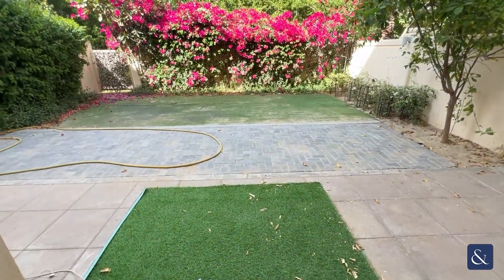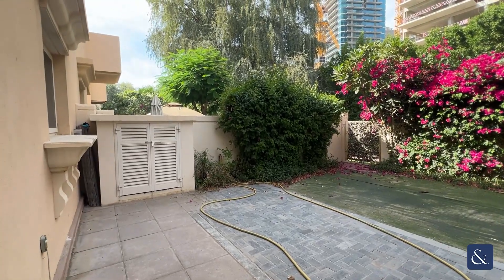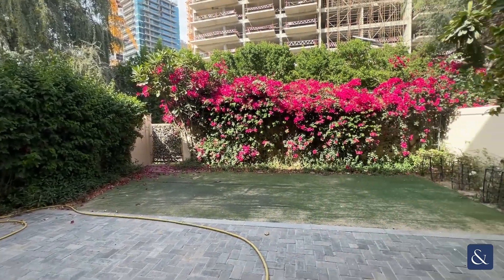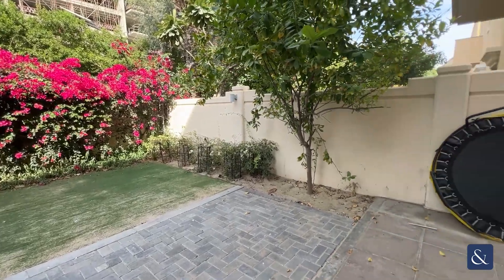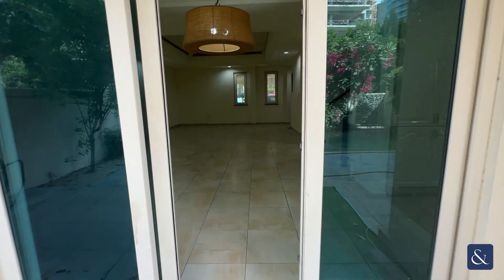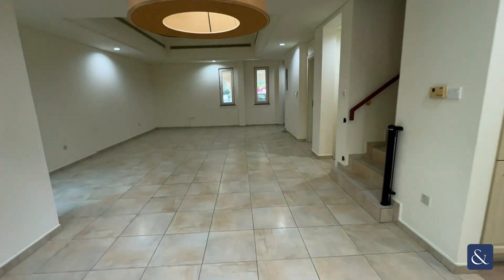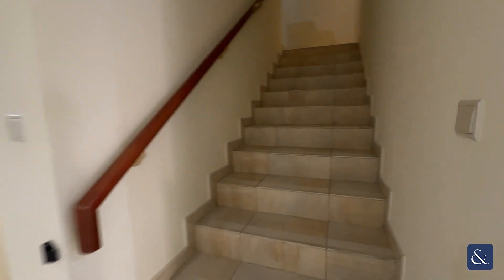Heading back through to the garden and then heading up the stairs.